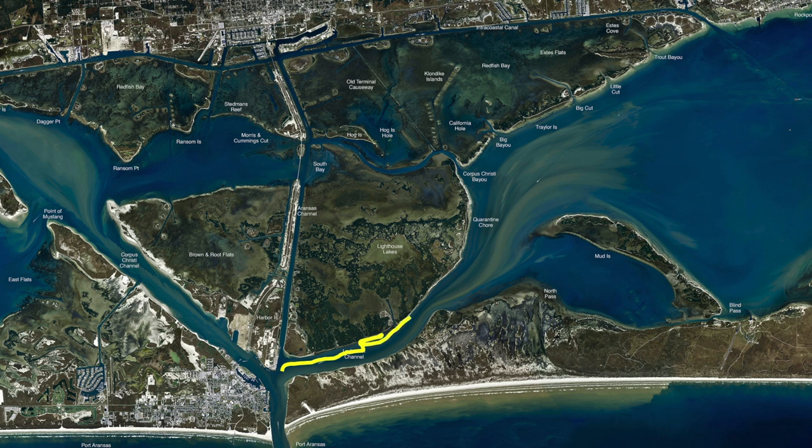Incoming tide all the way down through here has been working good for trout with croaker, and piggies if you can find them.